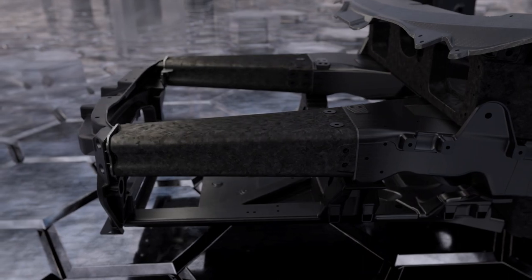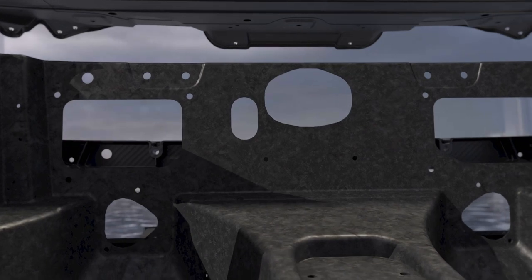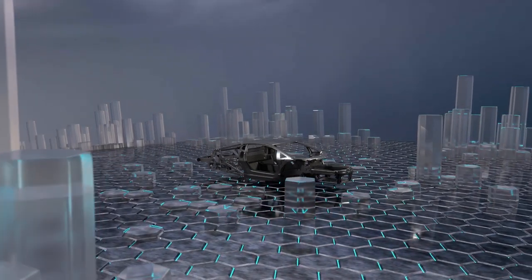This enables improved safety combined with reduced weight. So we have seen that carbon fiber as part of our technology DNA plays also in the 744 a very important role.